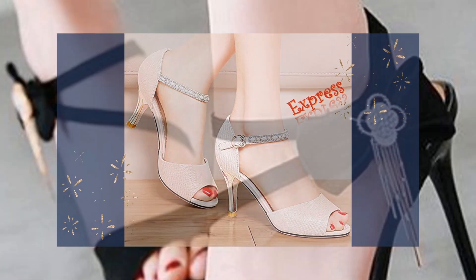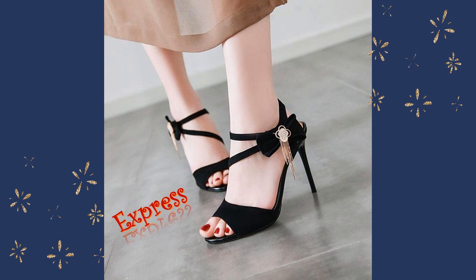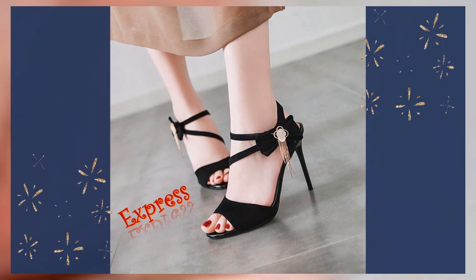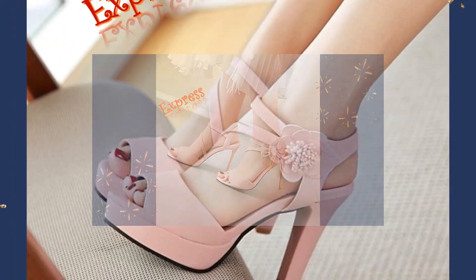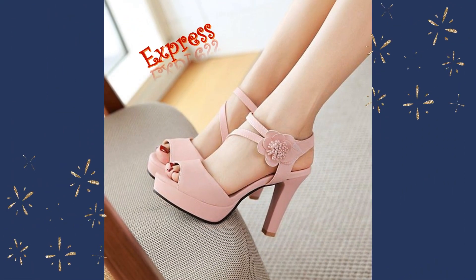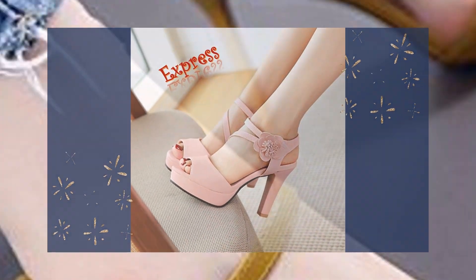These strappy sandals with a lace-up design are perfect for those who want to add some edge and attitude to their outfit. With their bold design and comfortable fit, these sandals are perfect for a night out on the town or a special occasion.